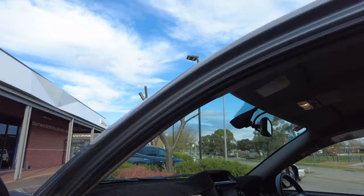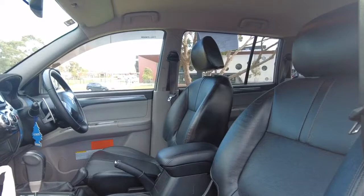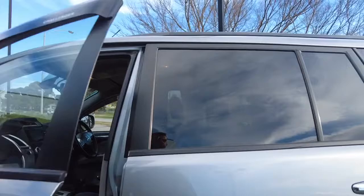Looking inside, we do have leather seats throughout, which is a very nice feature. We also have electric seat adjustments on both the driver's and passenger side as well.